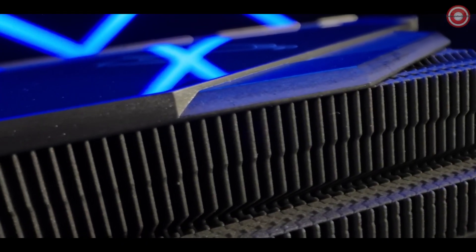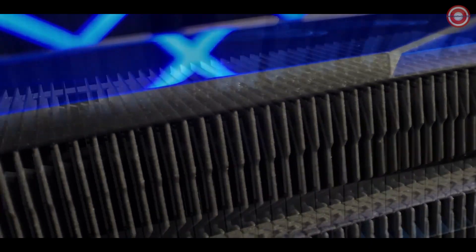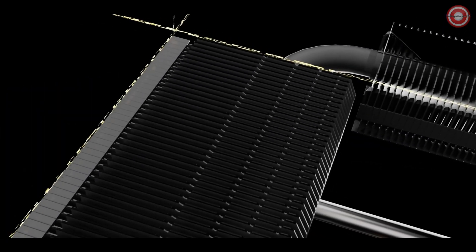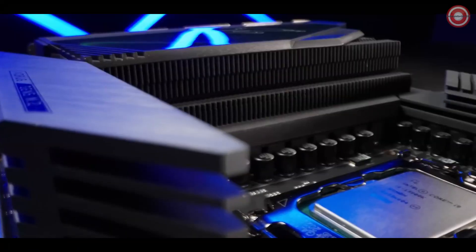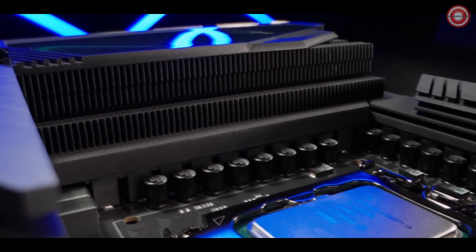Z790 AORUS Master features our most outstanding thermal solution ever. FINS Array 3 is designed to dissipate heat via extremely numerous surfaces. With nanocarbon coating, the heat can be transferred more efficiently than before.